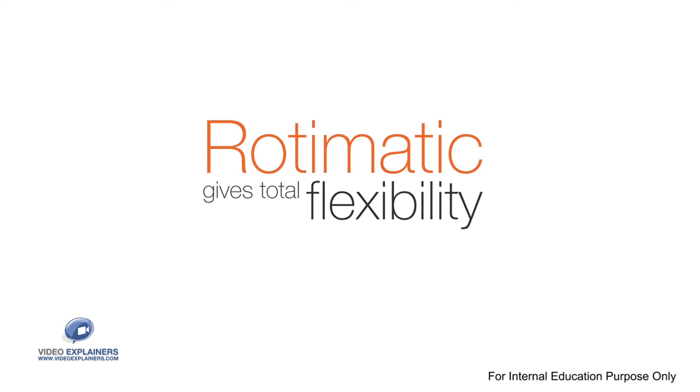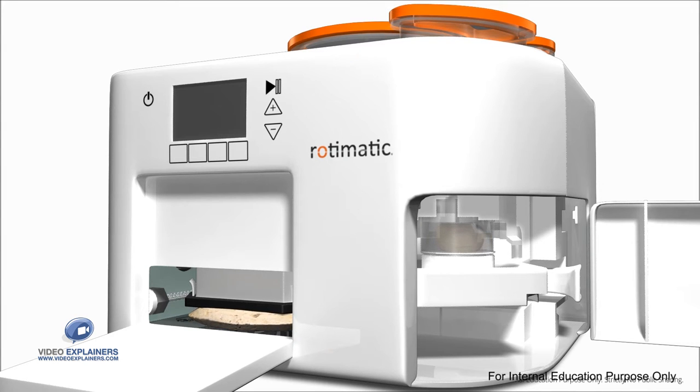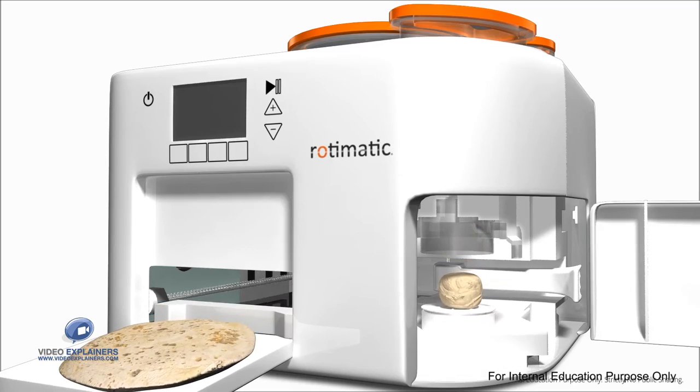Rotimatic gives total flexibility to make an exact number of rotis. It makes dough for one roti at a time, and while one roti is being cooked, dough for the next one is prepared in parallel.